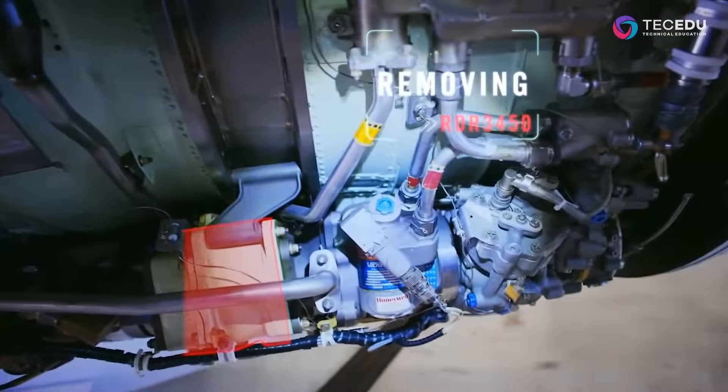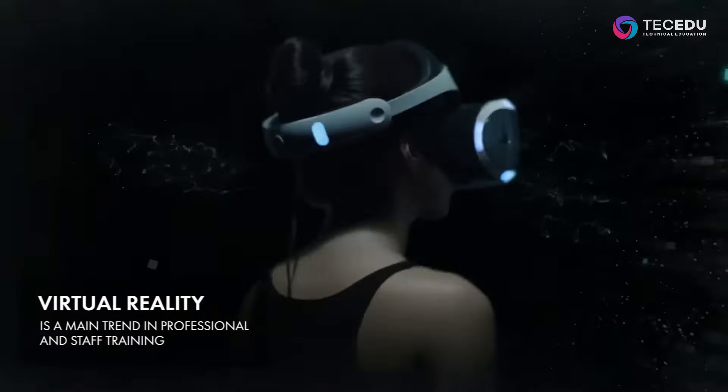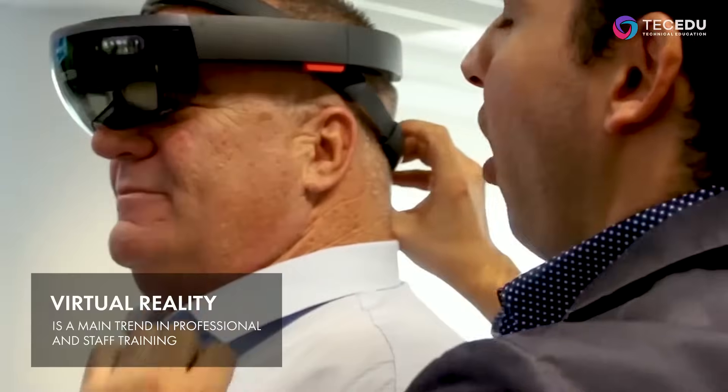Sometimes you need to see more to solve a problem. Virtual and augmented reality technologies are here to help. Over the last years, virtual reality has become a mainstream in training.